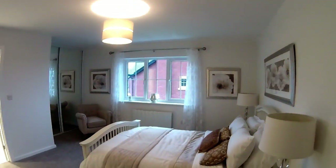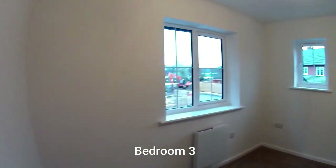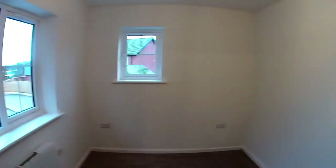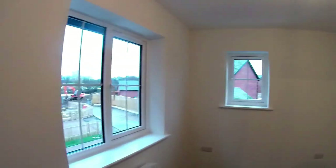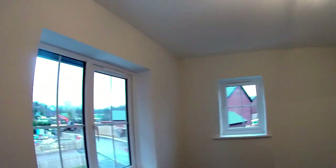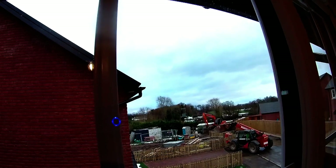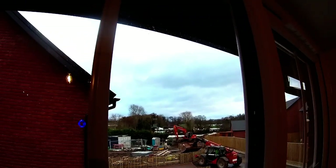Over onto this side we've got bedroom three, currently empty. They just seem to be able to creep a window in wherever they possibly can, which is brilliant. Three metres three by two metres four, with two windows. I like that one window is set a little bit higher, so you can have bigger furniture and it won't interrupt your view. From most windows you've got a view of open countryside. You can see just over there the A49 running past, which gives this location really good transport links to Shrewsbury and to Church Stretton and beyond.